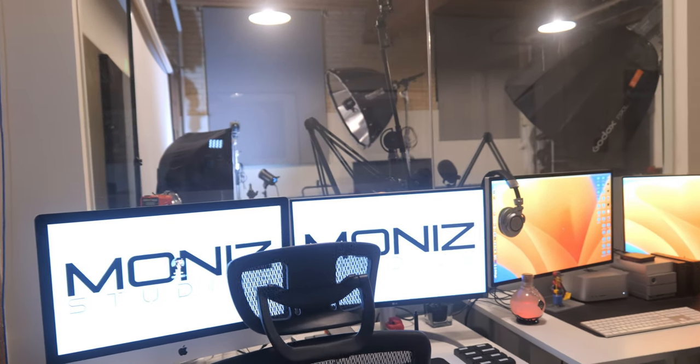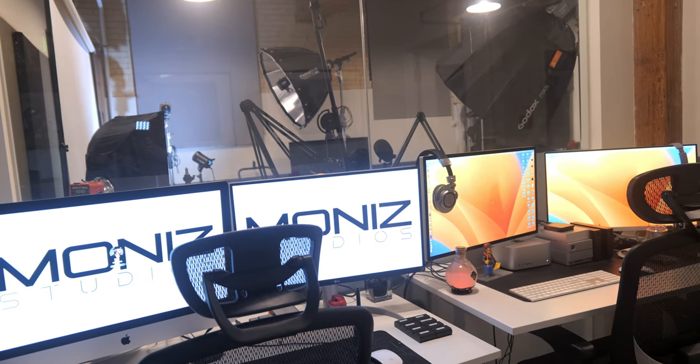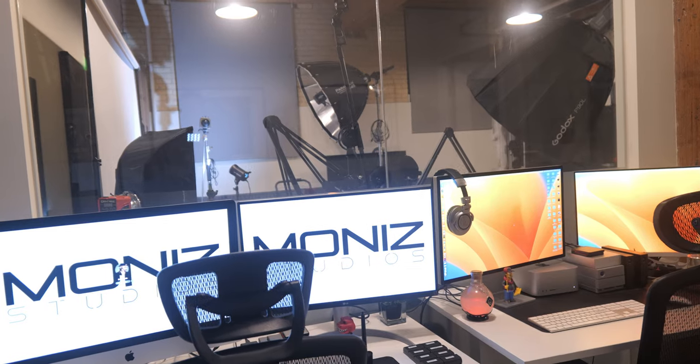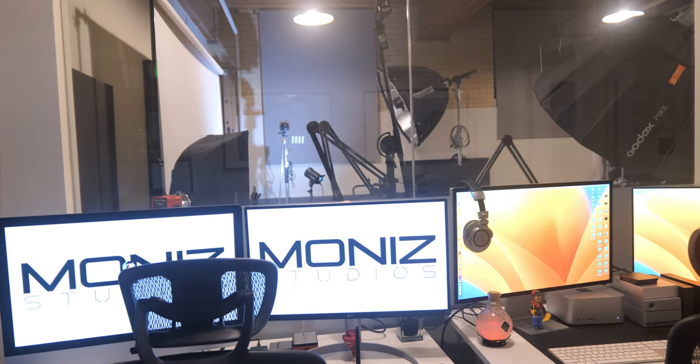The cool thing about this space is it has a window that allows us to see through into the shooting area behind it. This can be key when it comes to projects — if you're looking to do any kind of sampling or recording, we can check in with what's happening. It's a soundproof-to-a-certain-point room that gives us the ability to watch, monitor, and help edit the project.